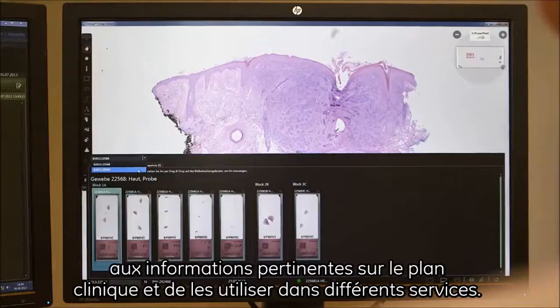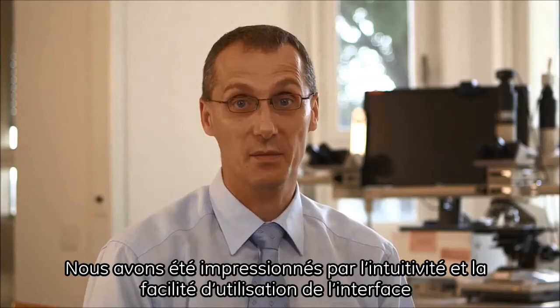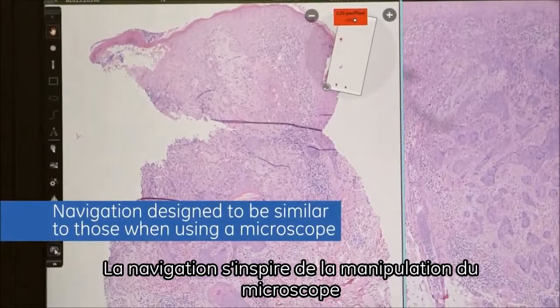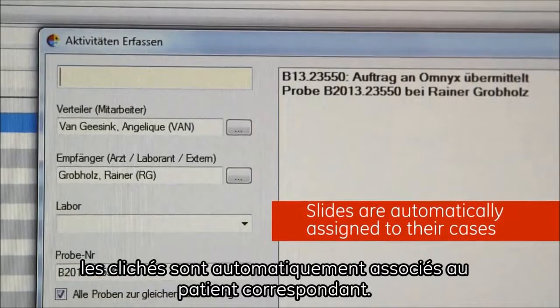We were surprised by how simple and intuitive the user interface is, and by how little time it took for us to use the system for everyday diagnostics. The navigation is designed to be similar to those when using a microscope, and thus the familiar motion sequences are preserved. Short loading times are also a plus. Since OMNIX is connected to our pathology system, the slides were automatically assigned to their case, meaning we can immediately view previous findings, often saving us the trip to the archive.